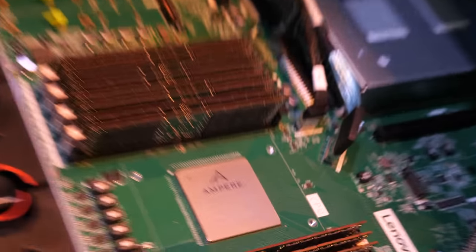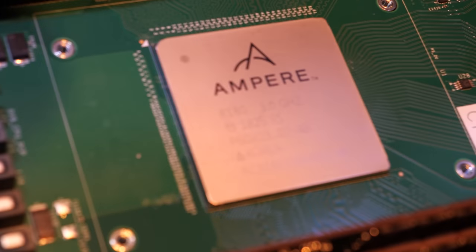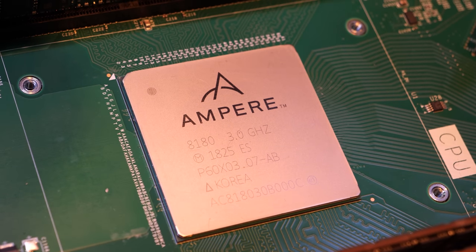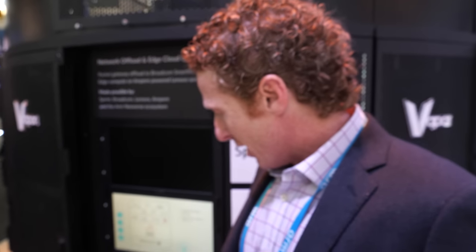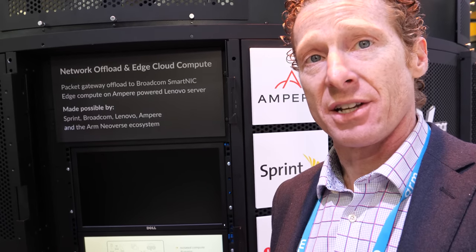This is our first generation EMAG processor. EMAG is our family name for the Ampere server roadmap. This is a product we launched late last year — it's a 32-core ARM V8 processor. It's our first generation as Ampere. We have multiple products on our roadmap now and we'll be starting to sample our next generation product later this year.